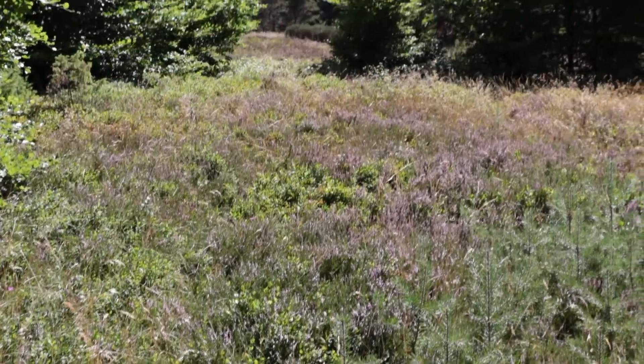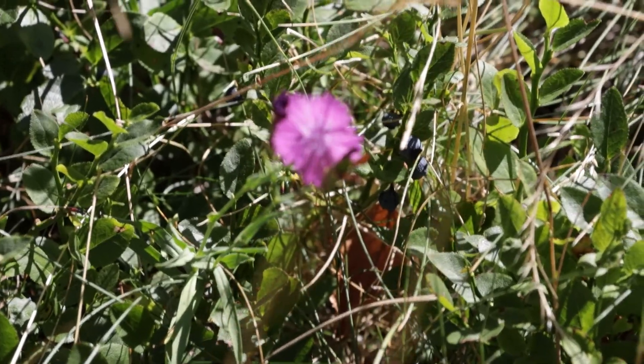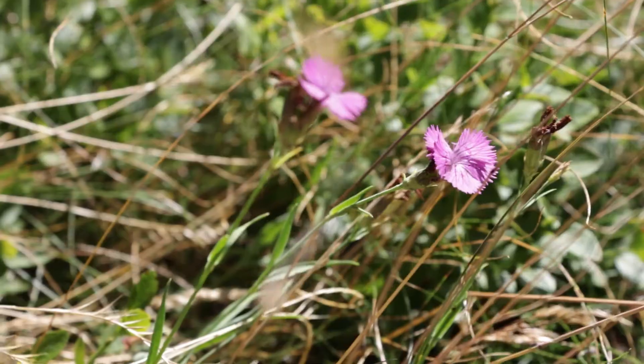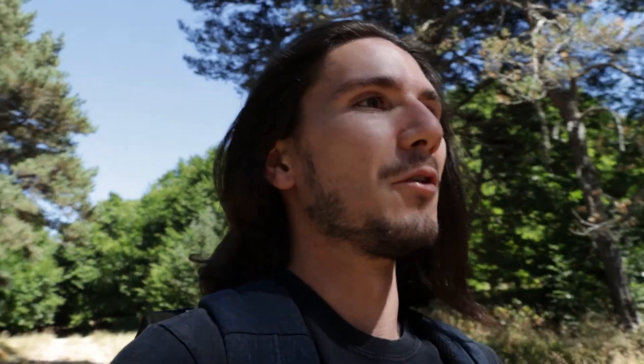Il y en a partout ici, c'est trop beau quand ça monte là-haut. Oh là-bas, une petite fleur violette aussi ! Je vais aller voir ce que c'est. Elle est trop trop belle. Je viens ici depuis tout petit mais je n'ai jamais vraiment fait attention à la faune et la flore. Maintenant que je m'y intéresse, c'est incroyable, j'ai loupé tellement de belles choses. Alors cette petite fleur, c'est un œillet de Séguier. L'œillet de Séguier est une espèce de plante herbacée vivace de la famille des Caryophyllaceae, et son nom scientifique c'est Dianthus sylvaticus.